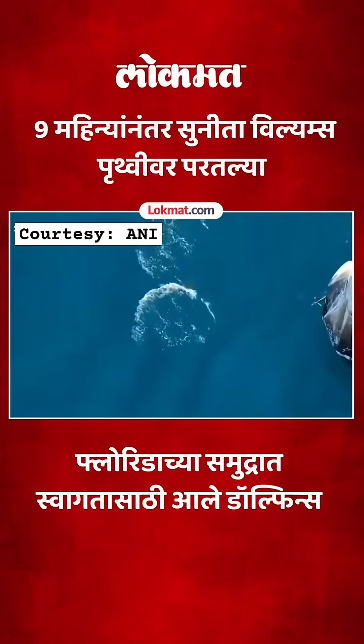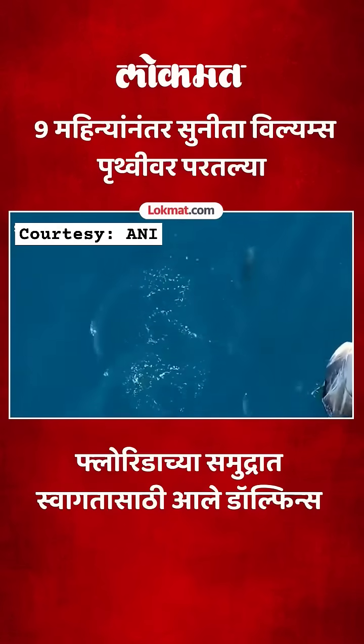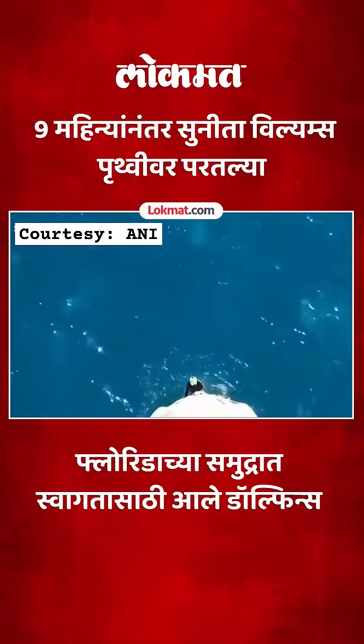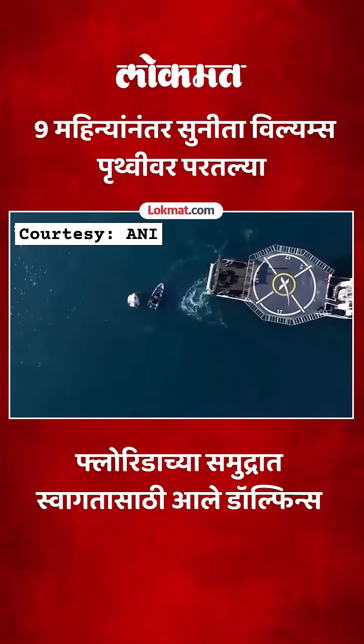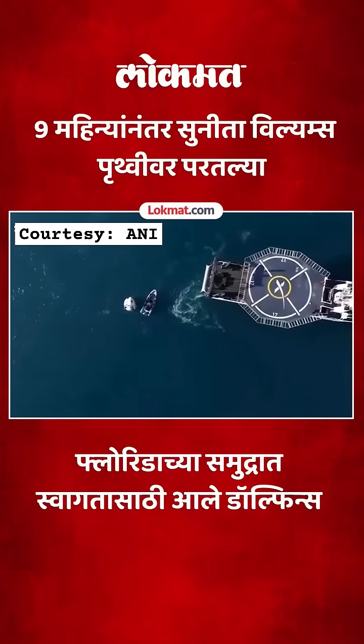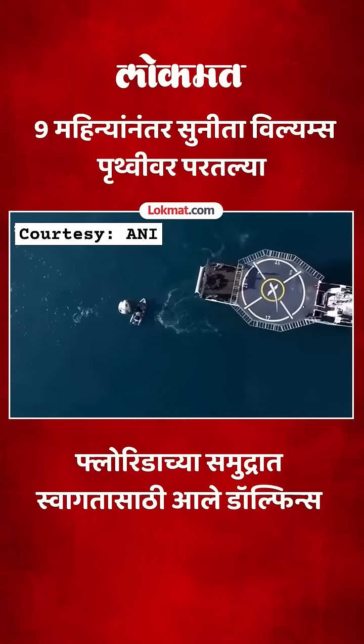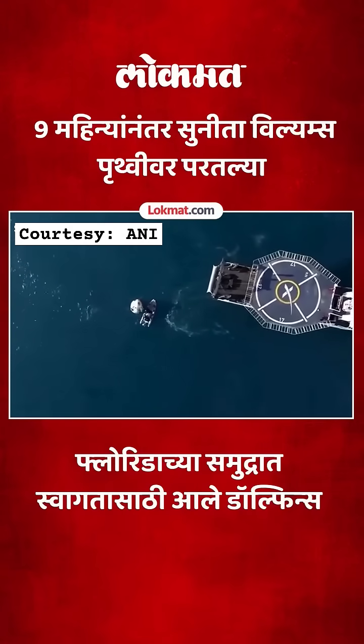Closing the distance there — dolphin cam back again. We can see that the Dragon capsule and the recovery vessel, that distance is closing. Again, this is just one more step as we continue to work recovery operations for Dragon Freedom.